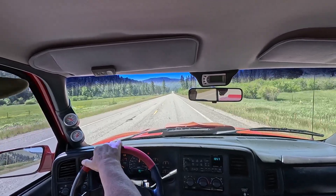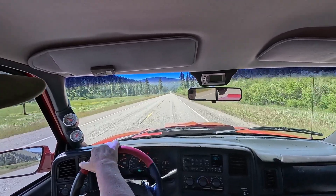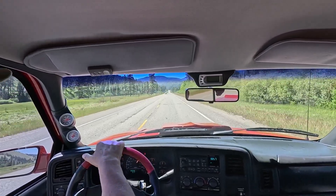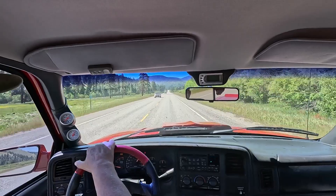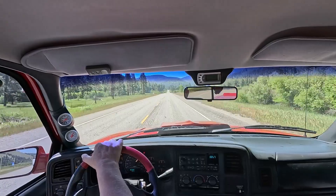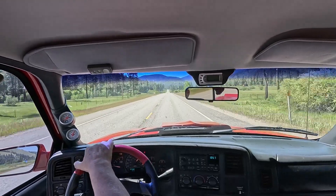This video introduces Little Red and its Duramax conversion to the YouTube community. If nothing else, this shows how well the truck continues to run and perform since its completion more than 20 years ago, and it shows just how much fun Little Red is to drive.